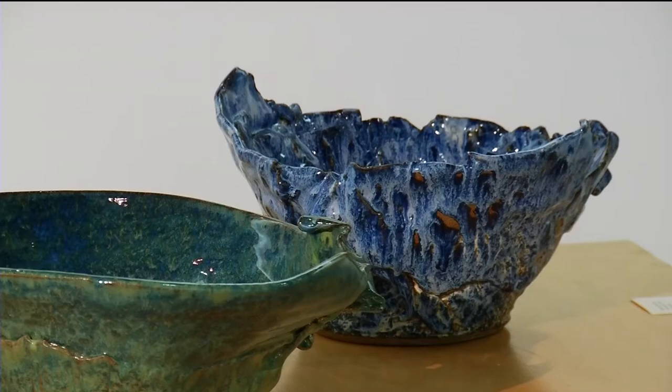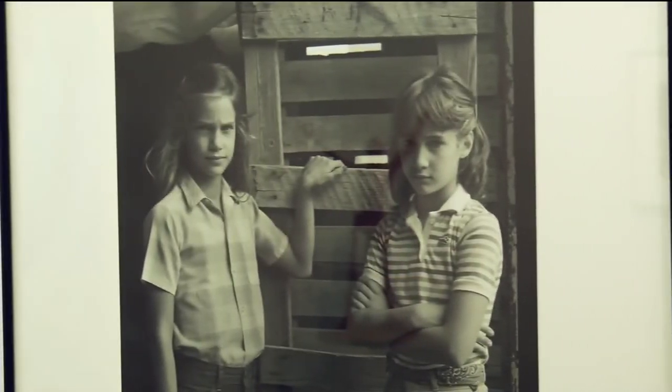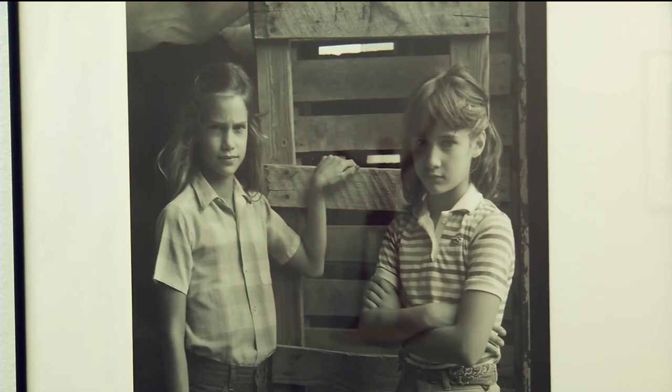The art exhibit is open Monday through Friday through the end of September, and it is free. It's fun for students to see some of their teachers' work. Cool stuff.